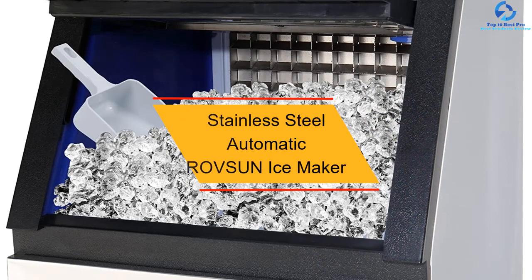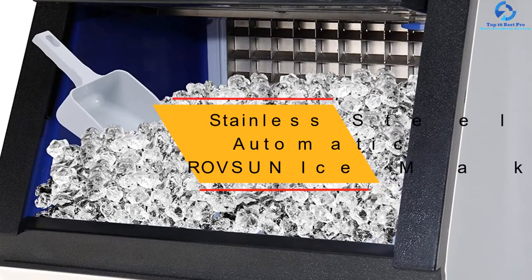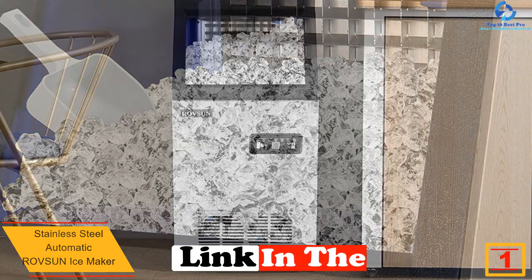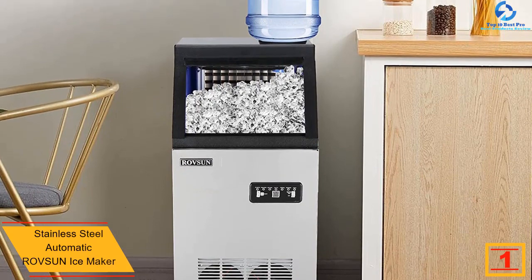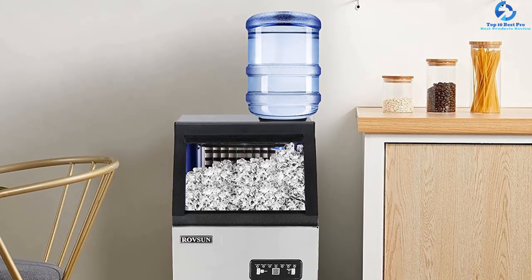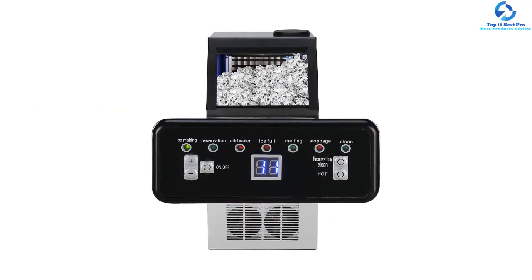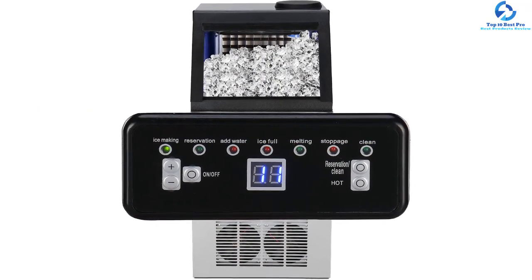And finally, at number one, we have the stainless steel automatic Roveson ice maker. The ETL approval rating of this device makes it usable and durable. When talking about quality producers of ice cream making machines, the Roveson has proven to be one of the best in the entire industry. This ice maker is safe to use, portable, lightweight, and durable. Apart from its capability to produce massive amounts of ice cream, it is also rust resistant, with a compact and elegant inbuilt design.